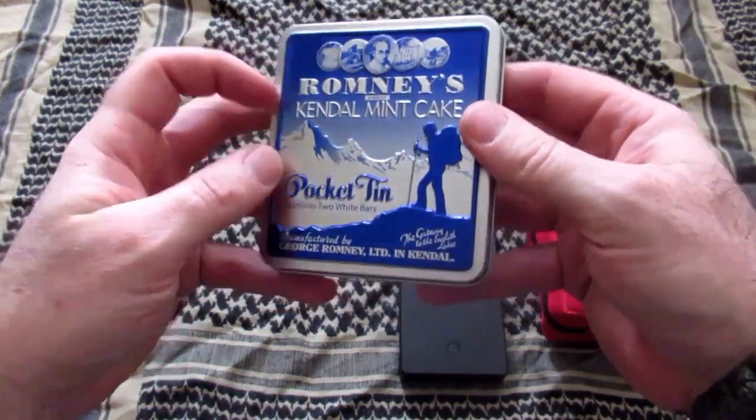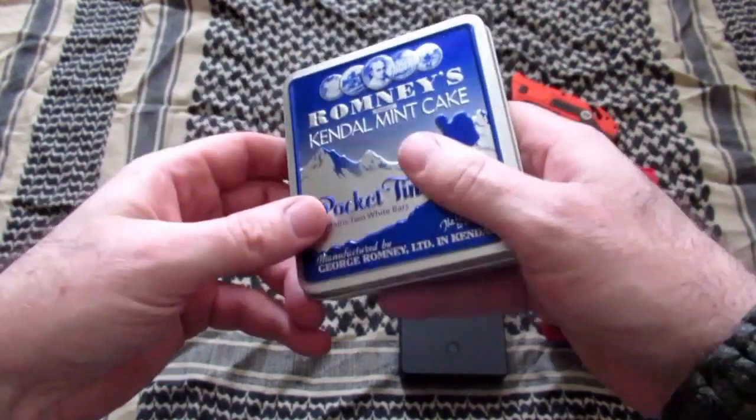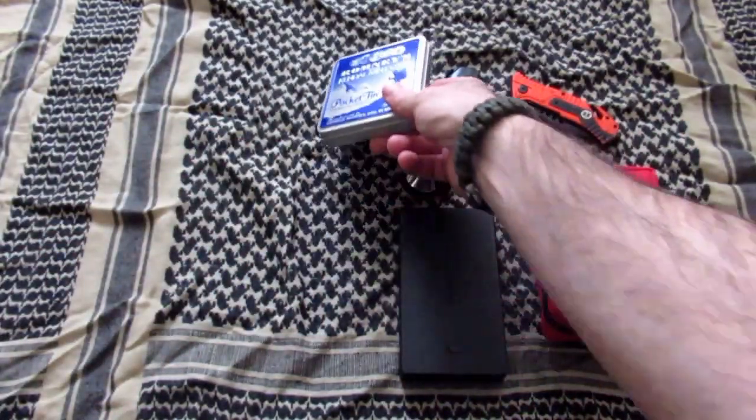This little tin of Kendal Mint Cake, which is amazing stuff. It's great for when you're hiking or camping as well. This little tin of 170g packs easily over 650 calories.